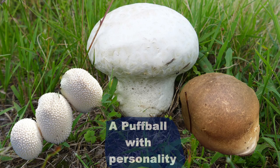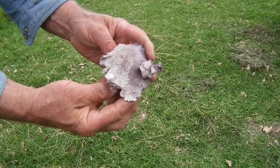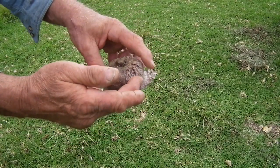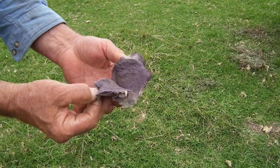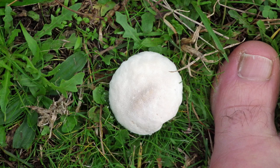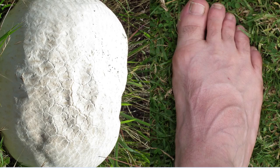Have you ever come across one of these things blowing around in the backyard and wondered what it was? I puzzled over them for a while, but this damp spring summer might have provided the answer. It is what remains of a puffball — not one of those puny little things about the size and shape of your big toe that appear in the lawn. This is a puffball of substance and presence and measures nearly a foot across.